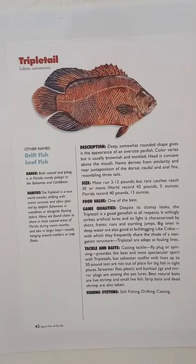The food value: they say it's one of the best, and it really is — it's awesome to eat. When you catch one of these it's really a treat. It's excellent table fare.